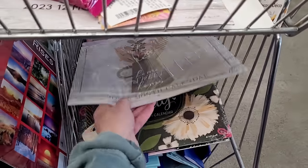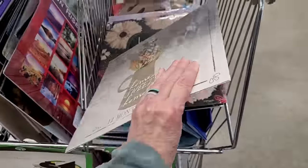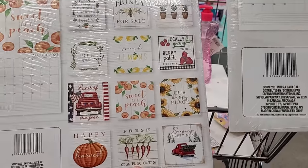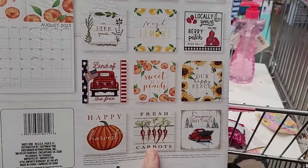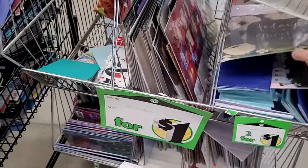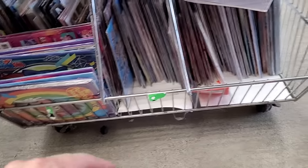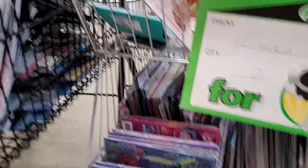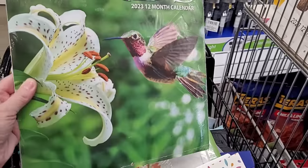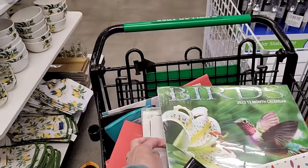If you need calendars for crafting, they have some of the ones that had been hard to find. You like how I frame these, right? They've got some really great pictures — you can frame them. Look at this one: Sweet as a Peach, Our Happy Place, Land of the Free. These are two for a dollar, so they're $0.50. So many calendars at $0.50 — really nice for crafting, pocket letters, friend mail. That bird one's going to be nice. Isn't that gorgeous?